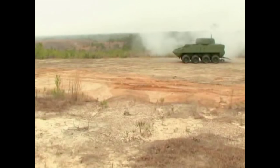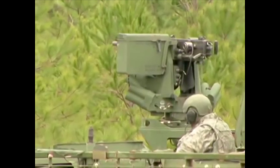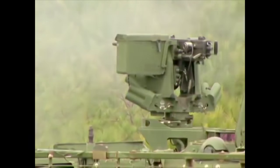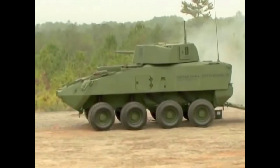During this demonstration, spectators were able to see the capabilities of the current Stryker vehicle with a .50-caliber machine gun next to a more lethal 30-millimeter weapon system.